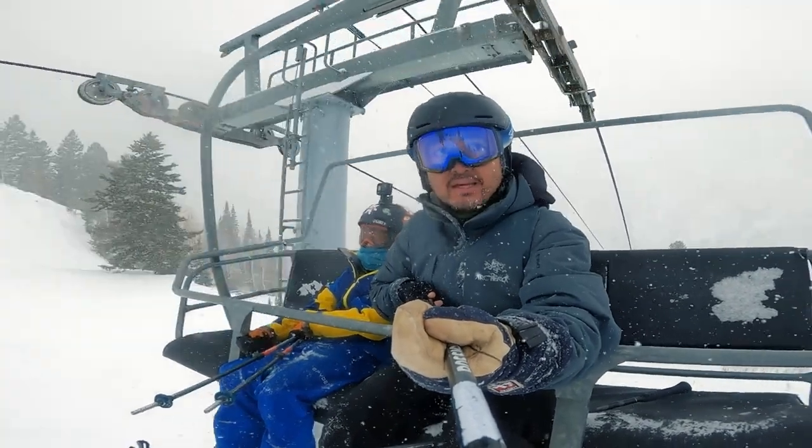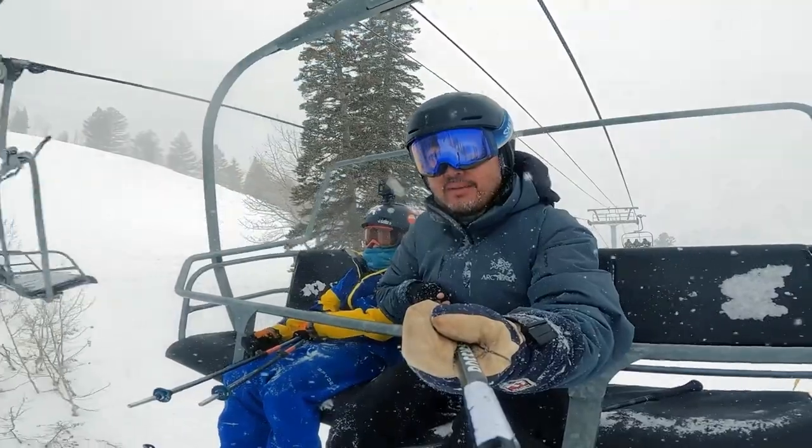Today is a snowy day — as you can see, it's snowing really hard. Normally we have horrible visibility. Today we're going to show you where to go during low visibility on a storm day, and we're going to show you a couple of mellower tree runs.